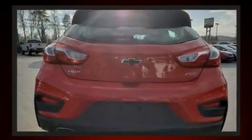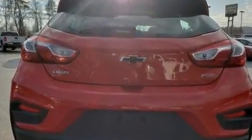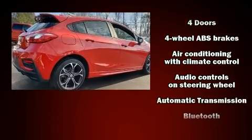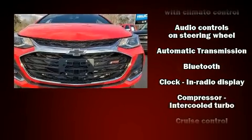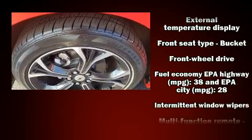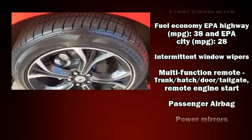Storage solutions are integrated throughout the interior, demonstrating thoughtful attention to detail. Chevrolet ensures the safety and security of its passengers with equipment such as dual front impact airbags, front and rear side impact airbags, traction control, brake assist, and a panic alarm.